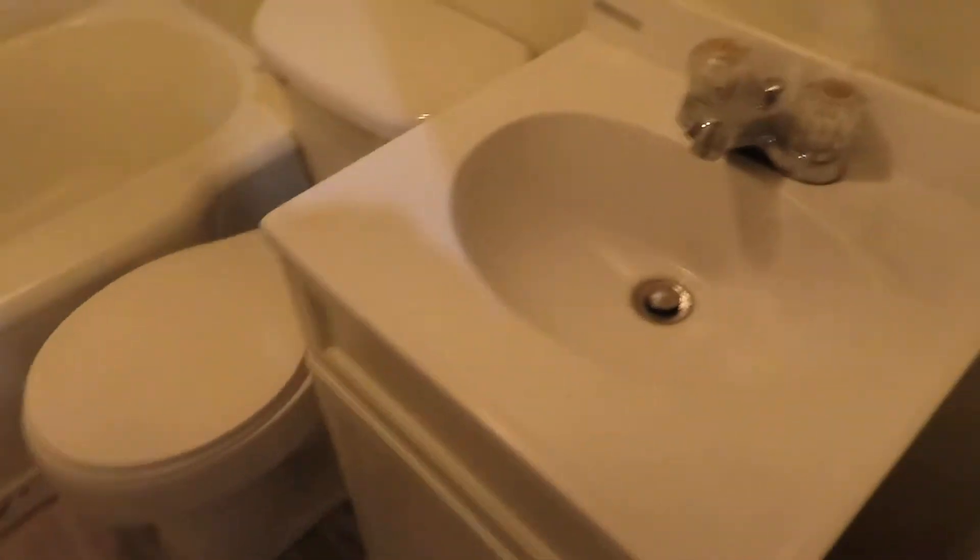Bathroom: shower, sink — got everything a bathroom needs. You've got a little bit of storage here, a nice bar, paper towels, a little cabinet, and storage up top too.